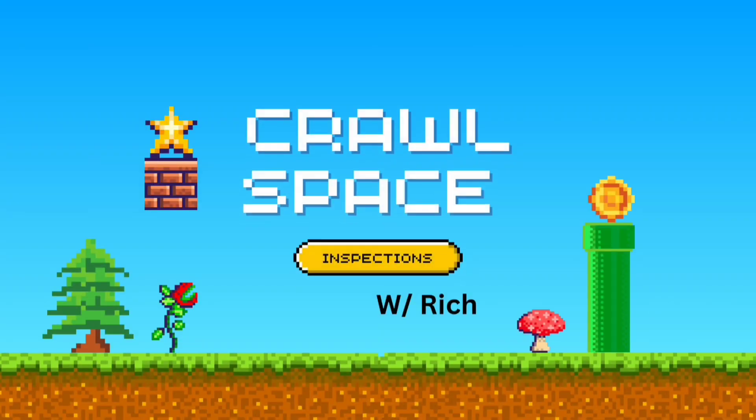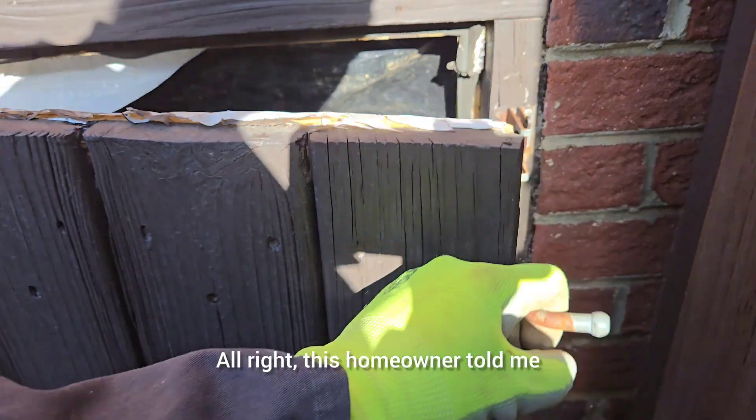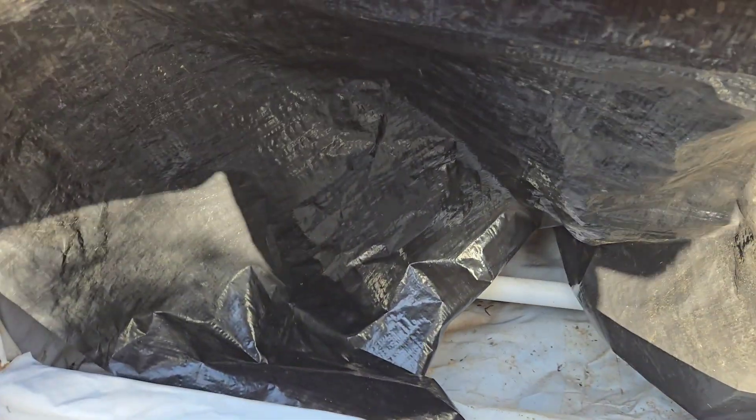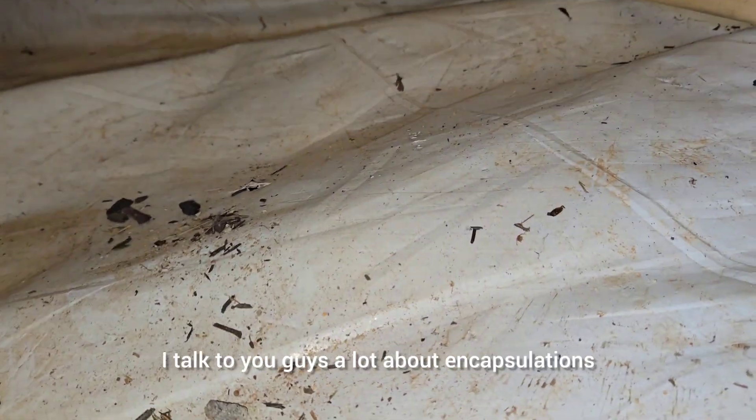Check out this one — I like this. This crawl space has been encapsulated for about 12 years. I mention encapsulations quite a bit on my videos, but you've got to check this one out. Just a couple little things, not a big deal, but this house is nice. I always talk about encapsulations, and this is one of them. Props to the homeowner for taking care of the house. The homeowner told me they put a little flap on the entry, which is a good idea — it helps keep the air out of the crawl space.